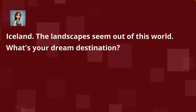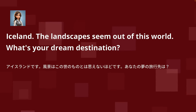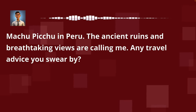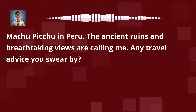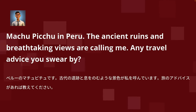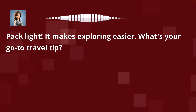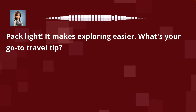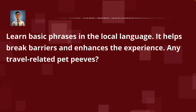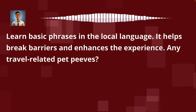Iceland. The landscapes seem out of this world. What's your dream destination? Machu Picchu in Peru. The ancient ruins and breathtaking views are calling me. Any travel advice you swear by? Pack light — it makes exploring easier. What's your go-to travel tip? Learn basic phrases in the local language. It helps break barriers and enhances the experience. Any travel-related pet peeves?